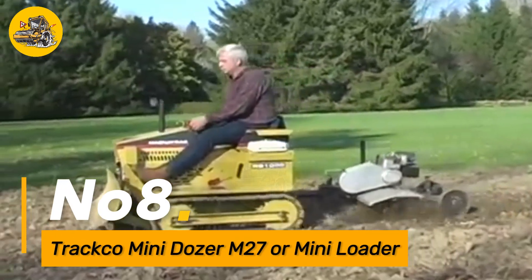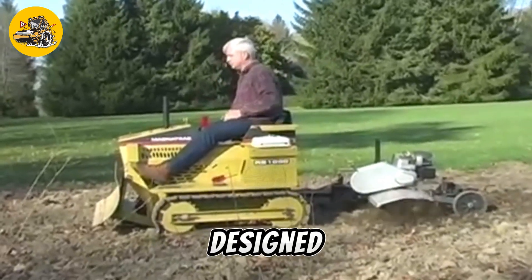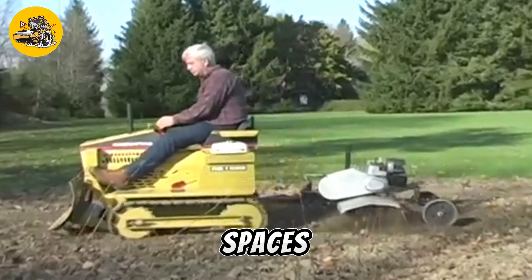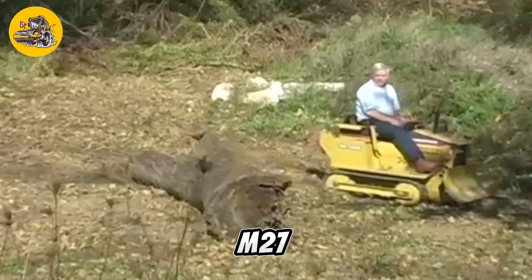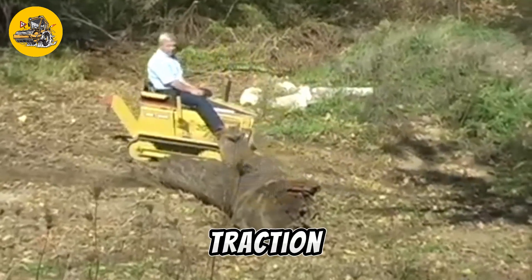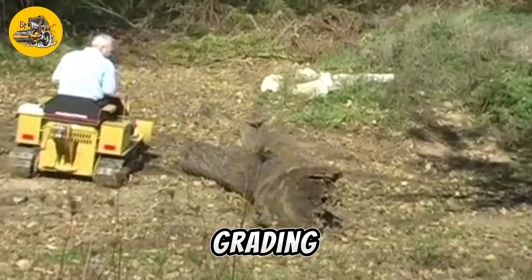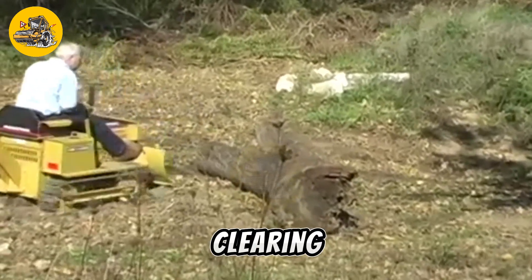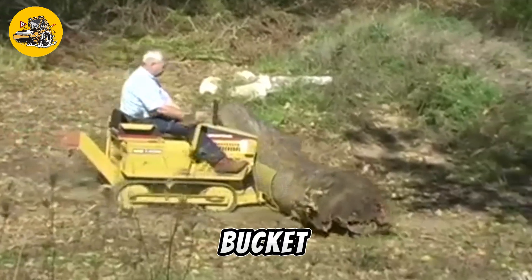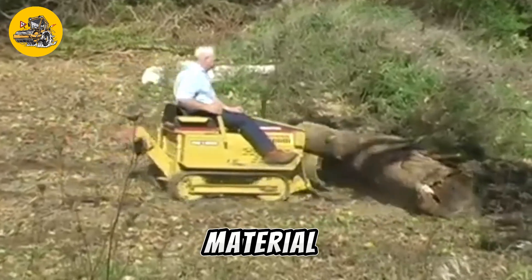Number 8. The Traco Mini Dozer M27 and Mini Loader are compact yet powerful machines designed for various earth-moving and landscaping tasks in confined spaces. The Mini Dozer M27 features a track design that provides excellent traction and maneuverability on rough terrain, making it ideal for grading, leveling, and clearing operations. It is equipped with a rugged blade or bucket attachment that allows for efficient soil movement and material handling.